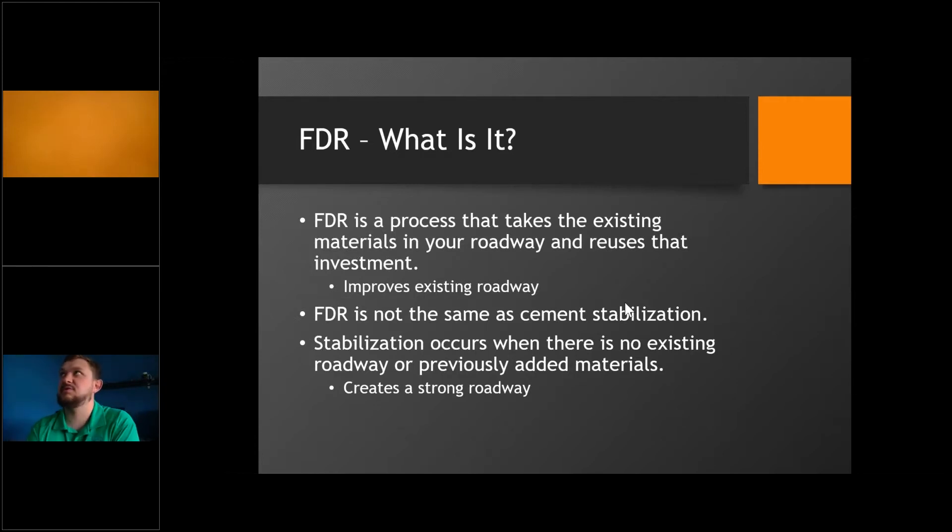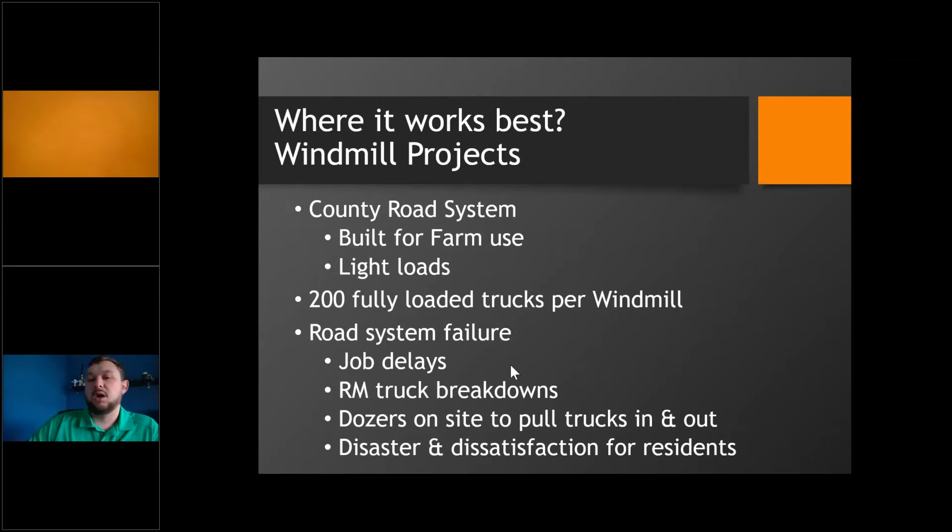Before we get too far into this, it's important to identify what FDR is and what it isn't. FDR is grinding up existing material and then adding cement slurry to it — it is improving the existing roadway. It is not the same as cement stabilization, which takes place when you have virgin ground, such as a new parking lot or brand new road with just dirt and sand. Those two processes are not exactly the same thing.